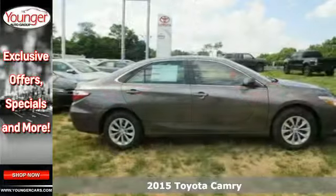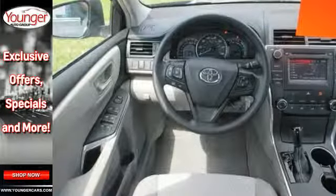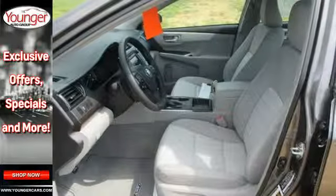You're sure to love the Bluetooth, backup camera, and smart touch screen display. Its trip information screen conveniently displays your cruising range, average speed, elapsed time, fuel economy history, and more.